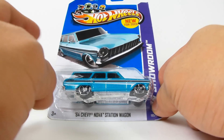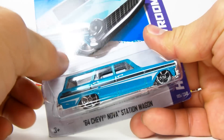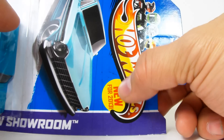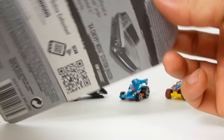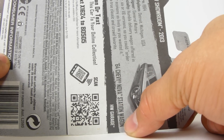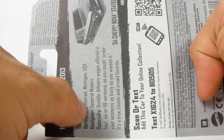This is an awesome, awesome hop. It is part of the HW Showroom series, it is new for 2013, and it's part of the Hot Wheels Garage series. It was born in 1964, Detroit, Michigan, USA.